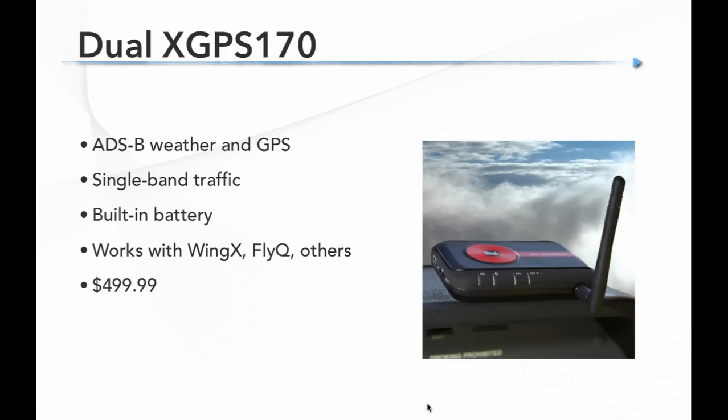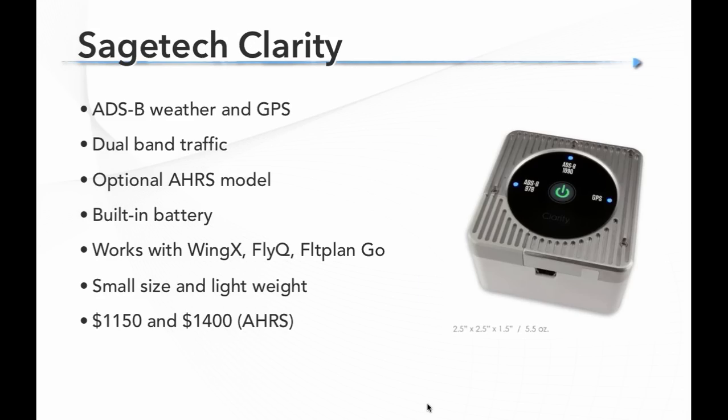SageTech has a couple of products called Clarity — very small, fitting in the palm of your hand. They do ADS-B weather and GPS with dual-band traffic, and the higher-end model adds AHRS for attitude. They have a built-in battery and work with WingX, FlyQ, and Flight Plan Go apps. Prices are $1,150 or $1,400 for the model with AHRS.